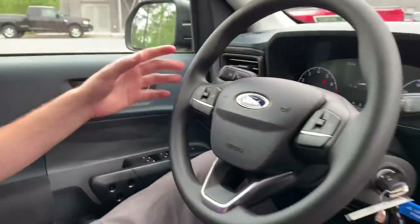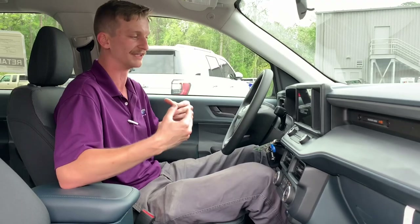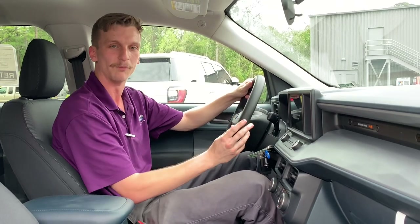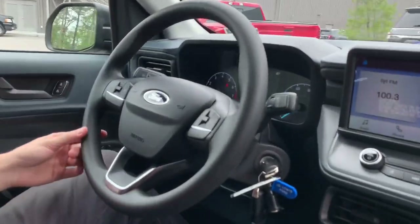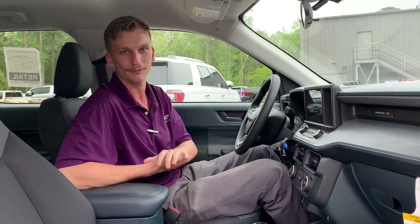We also have automatic headlights, power windows, power doors, and power adjustable mirrors — features we're not even seeing on Jeep Wranglers and a lot of expensive vehicles on the market. Now something unique about this truck: there is no cruise control present in the 2022 Ford Maverick. You would actually have to swap out this steering wheel for an Escape steering wheel to gain the cruise control function. This just shows what a great job Ford has done cutting costs to get the truck out there and deliver that $20,000 base price.